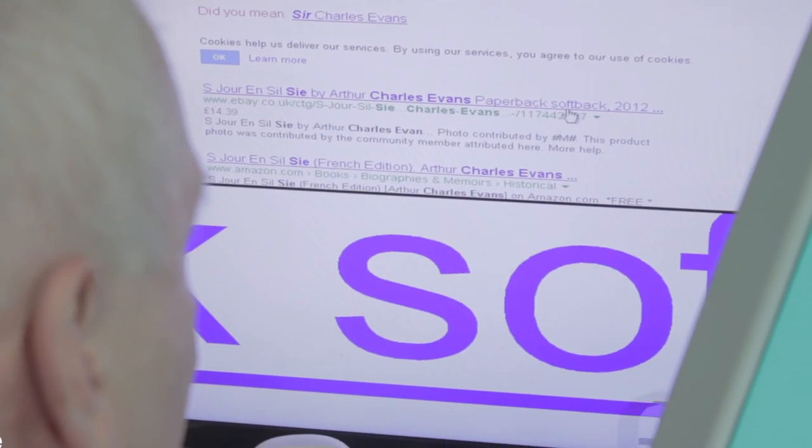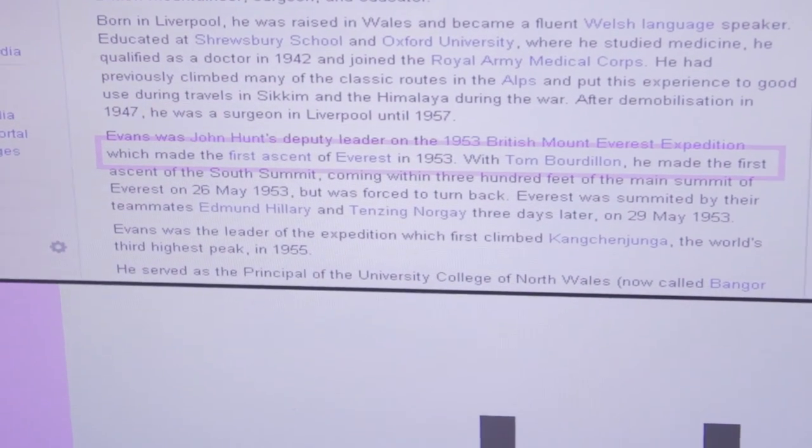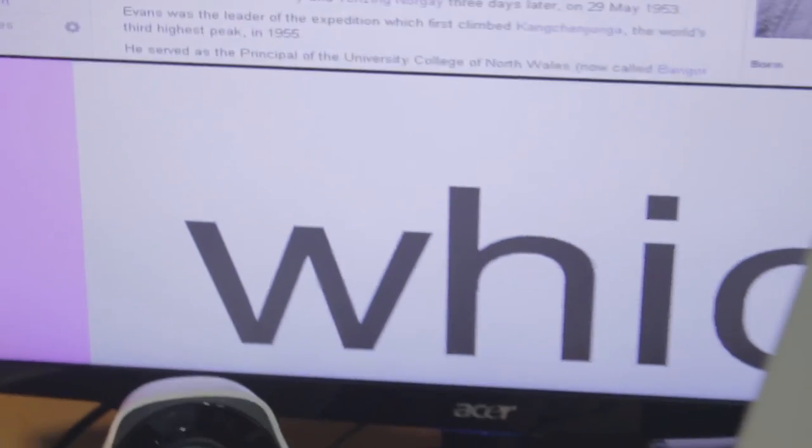I get the cursor into the spot where I can just about see the ingredients, and then I might use either speech or just the magnification.